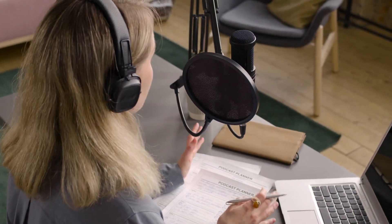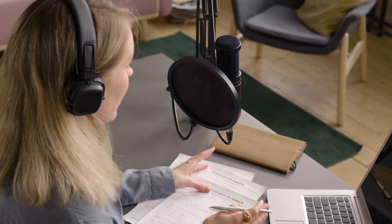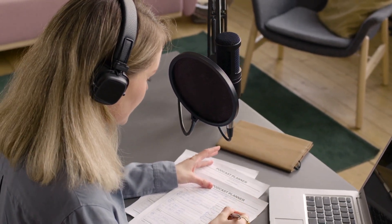Want to turn your story into a full audiobook? The audiobook feature helps you create long-form narration effortlessly with a professional finish.